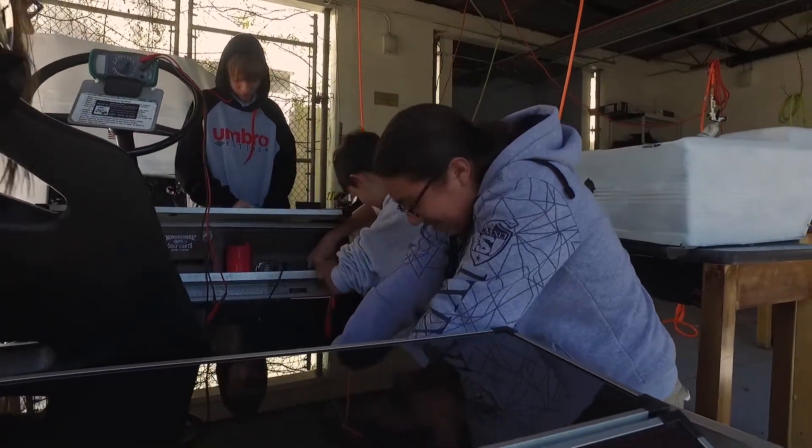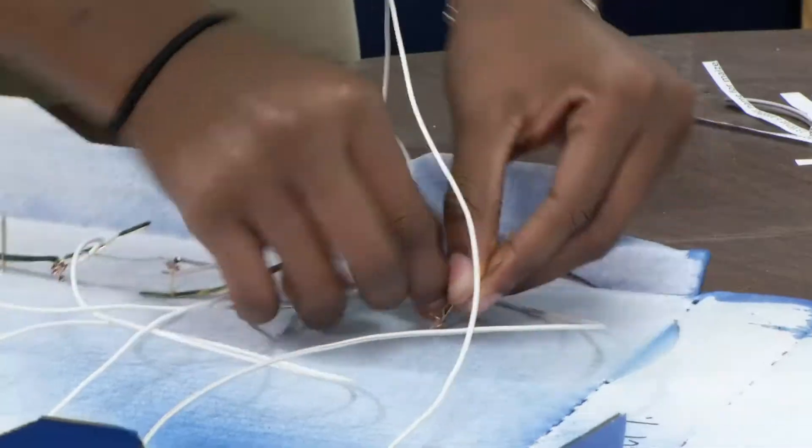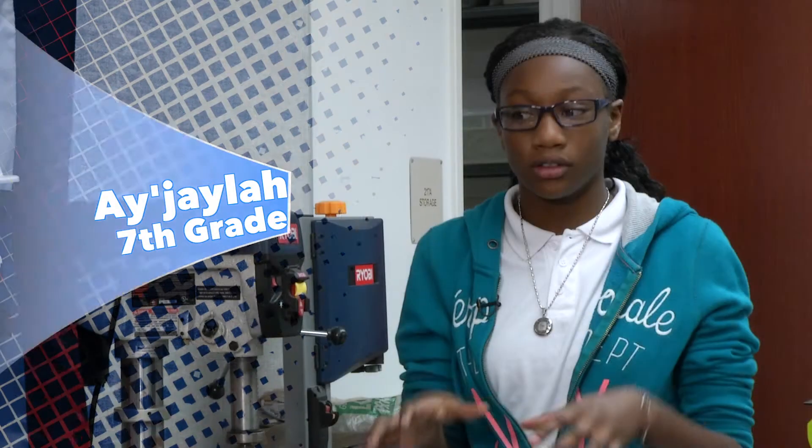We were just building a game from a pizza box. We had to do a bunch of wiring and it was very fun. We had wires, copper — the actual pizza box we spray painted and everything.